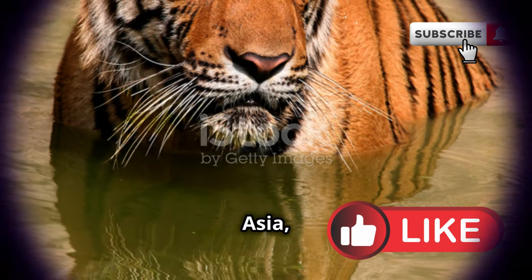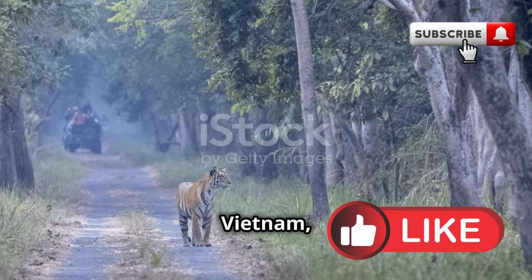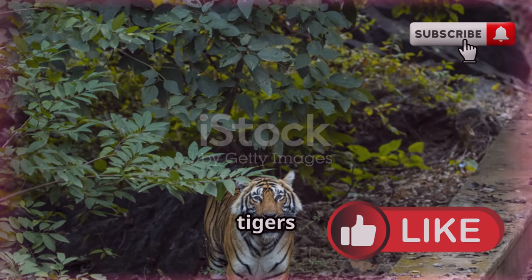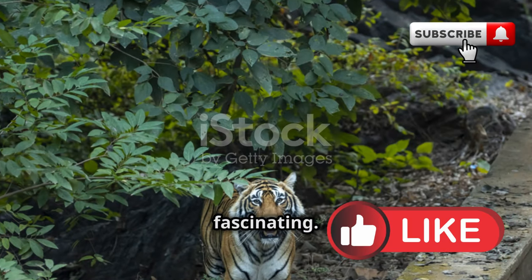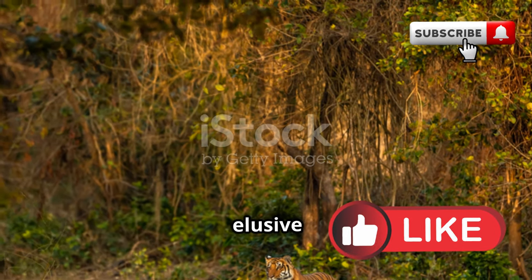Heading over to Southeast Asia, we find the Indo-Chinese tiger, Panthera tigris corbetti. Found in the forests of Thailand, Vietnam, Laos, and Cambodia, these tigers are slightly smaller but no less fascinating. They blend into the dense jungle, making them elusive and mysterious.